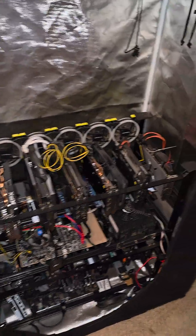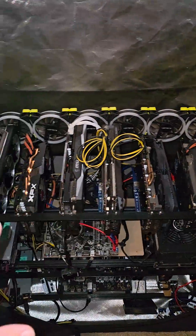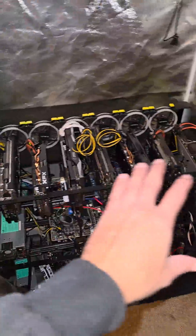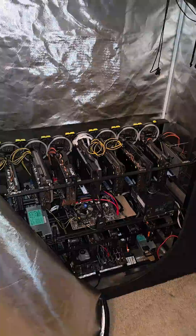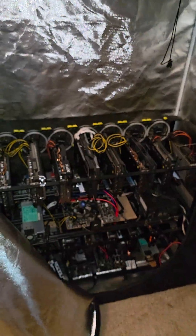Hey, what's going on everyone? Vig here from Serpent X Tech. As you may know if you're a viewer of the channel, there used to be something on the top of this 8-GPU Vata frame — that is the OctoMiner X12 Ultra — and I needed to get rid of that.